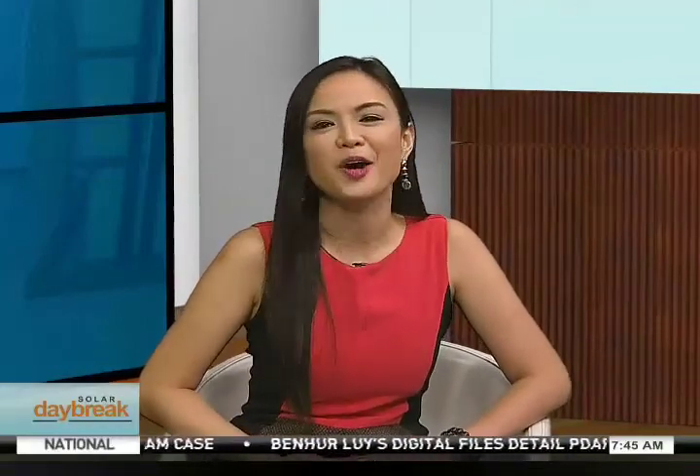They say fashion is for everyone, however some are still finding it quite hard to choose the perfect clothes to match their body types. To guide us on how to accentuate our best features, we have here in the studio image consultant and fashion entrepreneur Pia Lazares. Good morning, Pia!